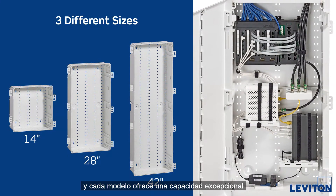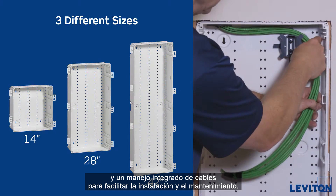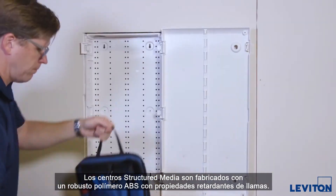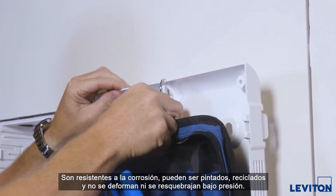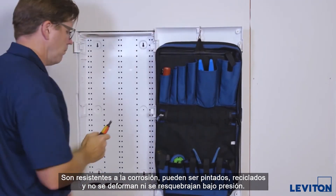Each model offers exceptional capacity and integrated cable management to make installation and maintenance easy. The structured media centers are made with robust ABS fire retardant polymer that is corrosion resistant, paintable, recyclable, and won't warp or crack under strain.